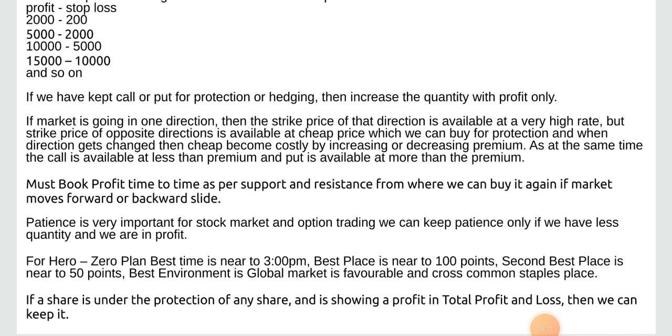Patience is very important for stock market and option trading. We can keep patience only if we have less quantity and we are in profit. For the Hero Zero plan, best time is near 3 p.m. Best place is near 100 points; second best place is near 50 points. Best environment is when the global market is favorable. If a share is under the protection of any share and is showing profit in total profit and loss, then we can keep it.